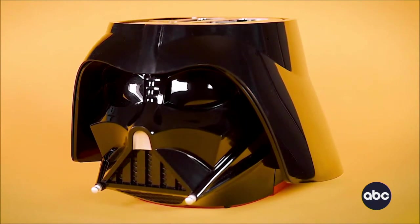It's from Uncanny Brands and it's under $70. I have a feeling at our house they'll be making a lot of toast in the morning and at night. That's pretty cool, I like that.